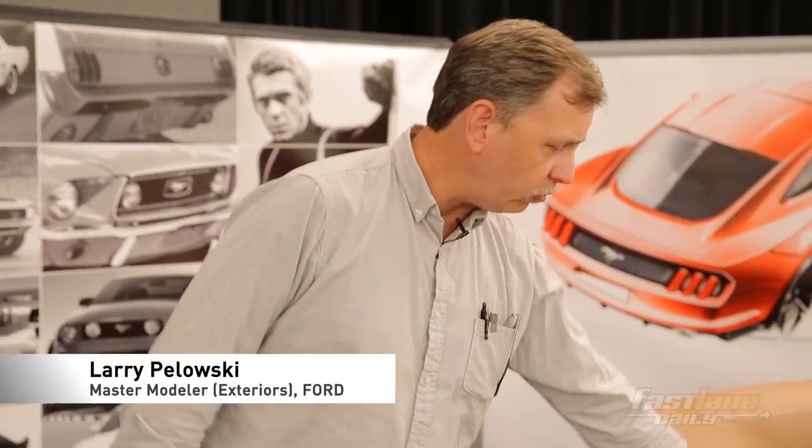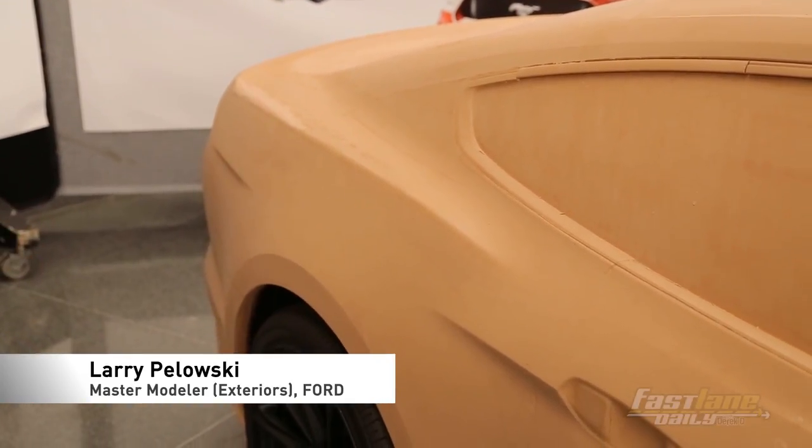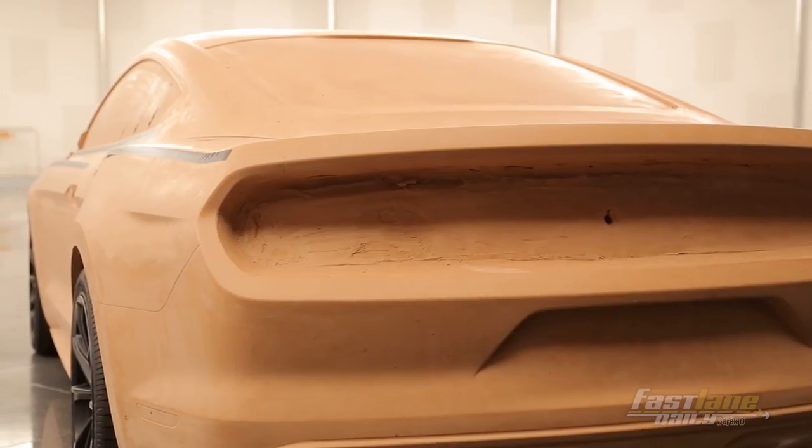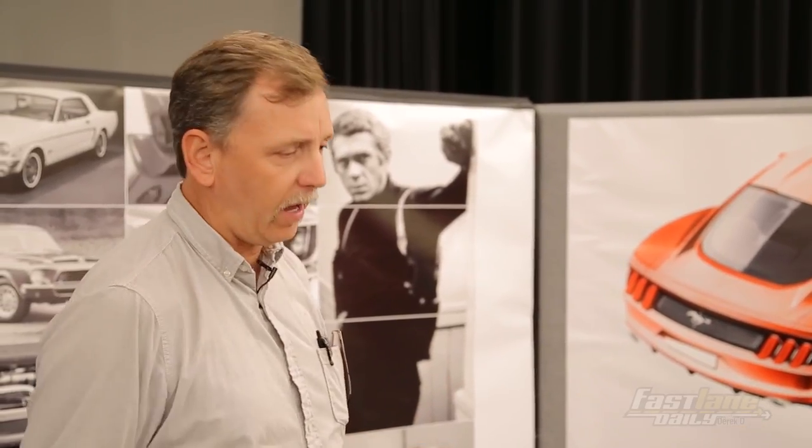Some of the real passion parts of this car were the rear haunch. We really sweated this. This area here — I would say we probably redid it about 50 times.